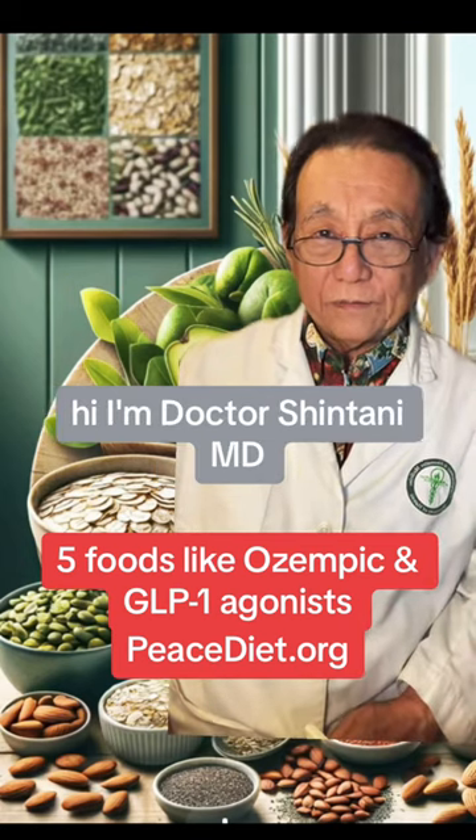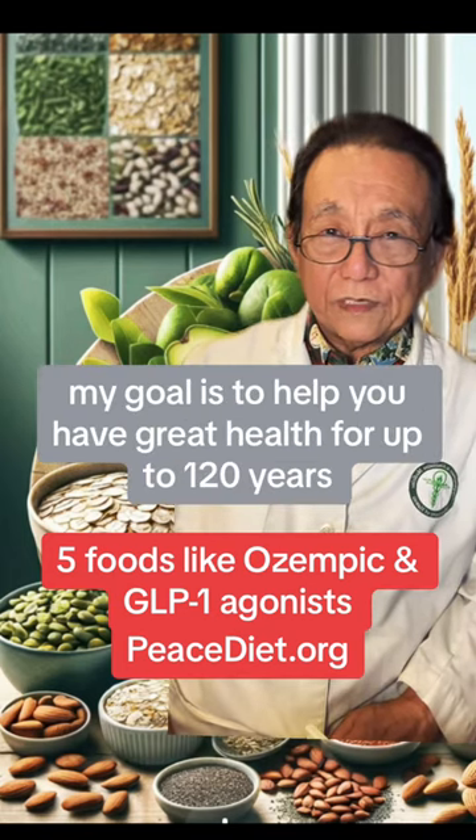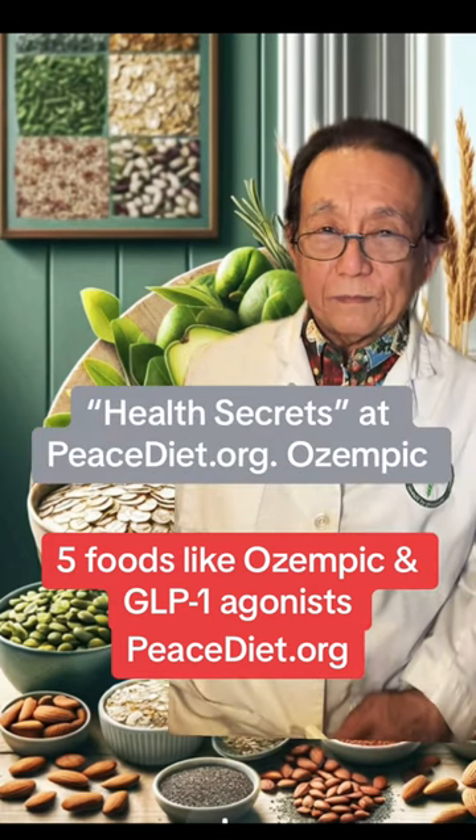Hi, I'm Dr. Shintani, MD, nutritionist trained at Harvard. My goal is to help you have great health for up to 120 years. To help you with this, get my free e-book, Health Secrets, at peacediet.org.